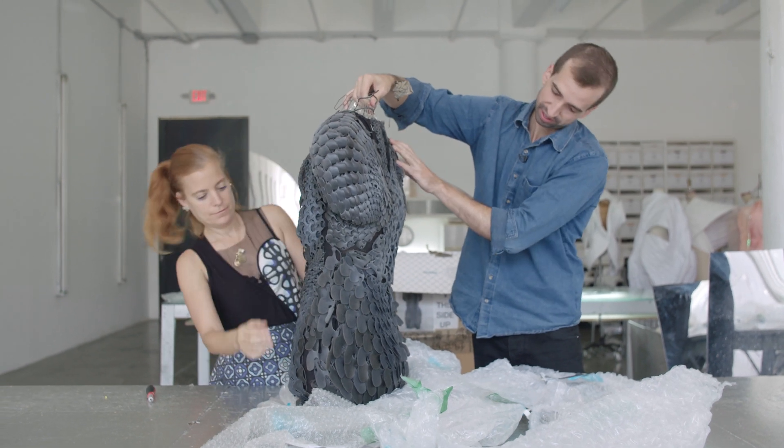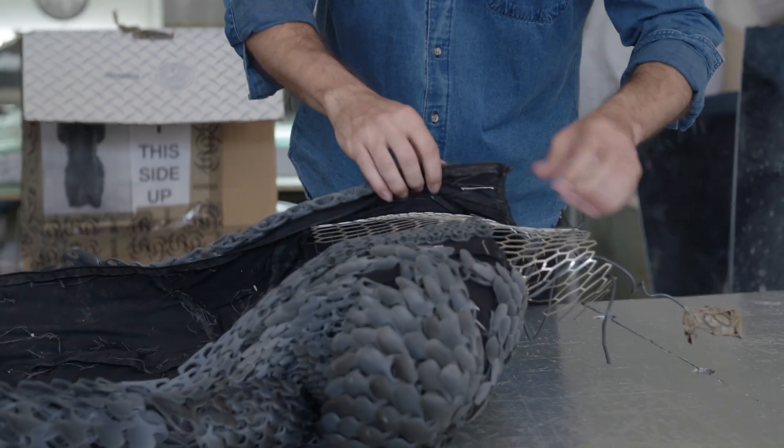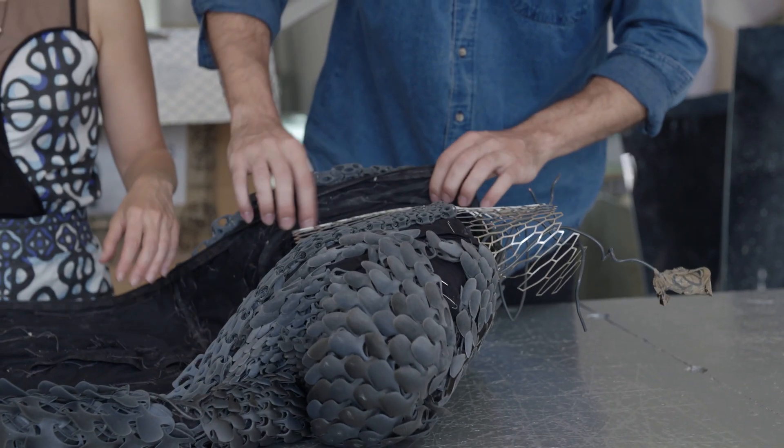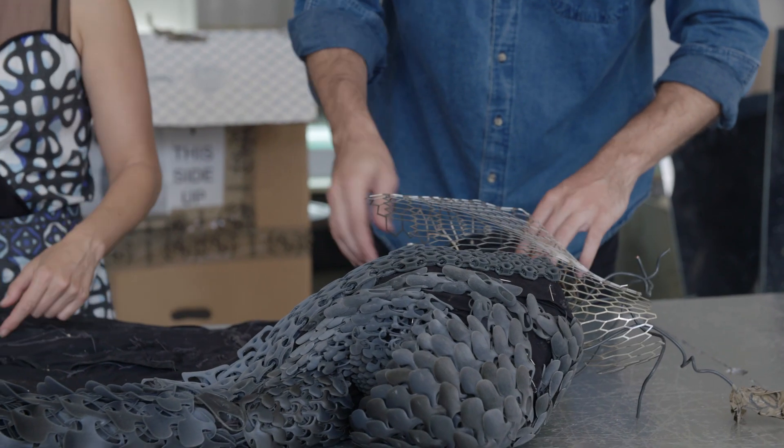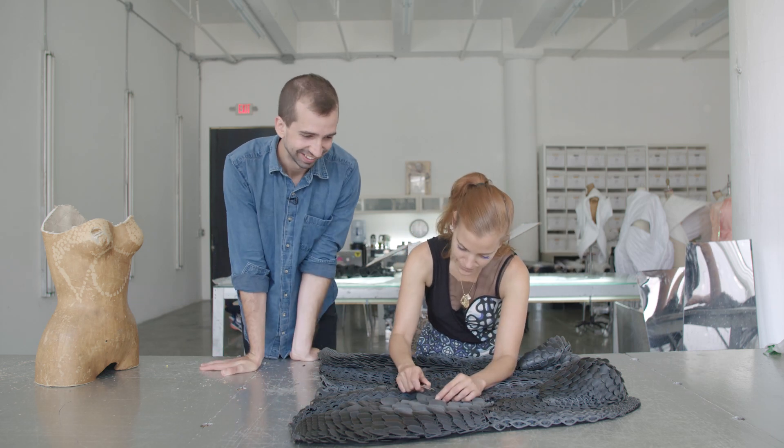They had a relationship with Stratasys, the 3D printing company, to do a dress — kind of sponsoring the fabrication of the dress. So when we started, the project was to do a single piece, one dress form. The most natural way for us to work is to pick a silhouette that we've done before and build on that.